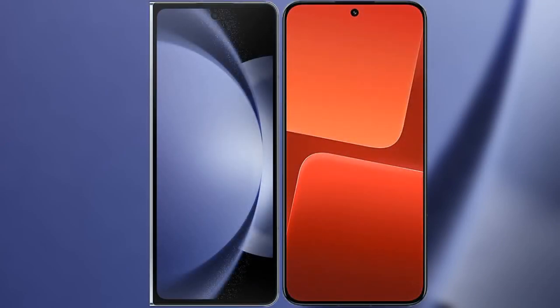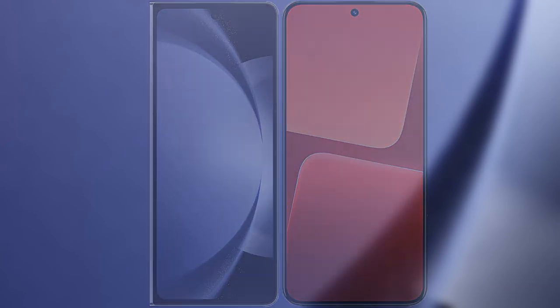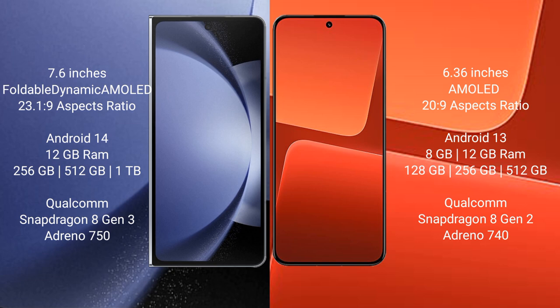I will compare the new Samsung Galaxy Z Fold 6 with Xiaomi 13. Samsung Galaxy Z Fold 6 comes with a 7.6-inch foldable dynamic AMOLED display and an aspect ratio of 23.1:9. Xiaomi 13 has a 6.36-inch AMOLED display and an aspect ratio of 20.9.